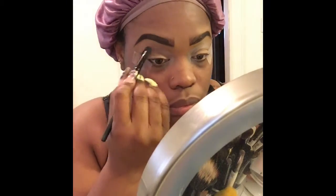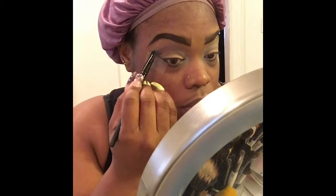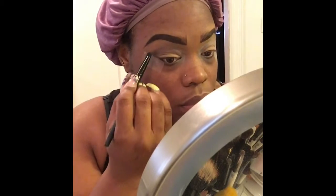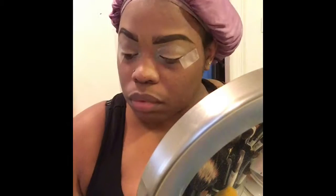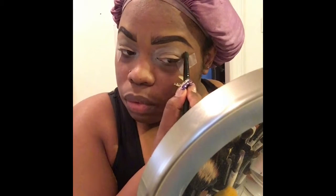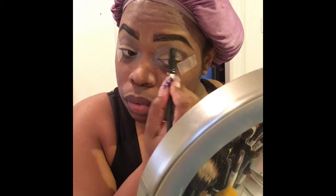I have to keep putting the product in just to get the color that I want. Now I'm using the dark brown in the corners of my eyes, making it very concentrated in the corners and lightly spreading it over the mauve, because I don't want a heavy smoky look — I'm trying to be very light.